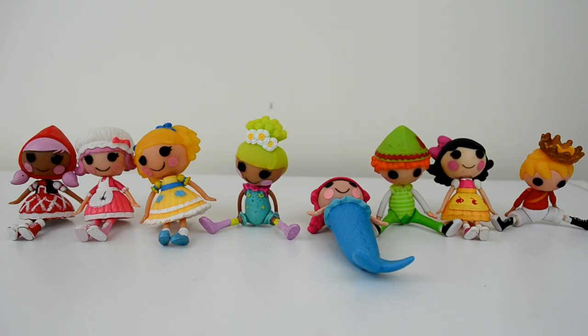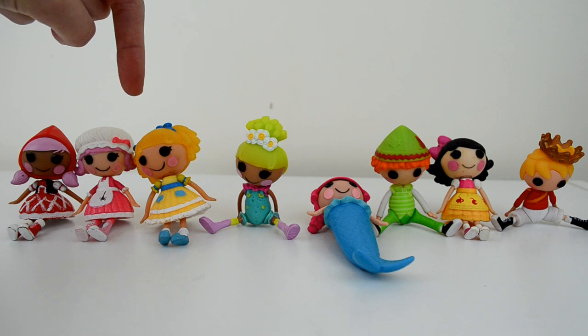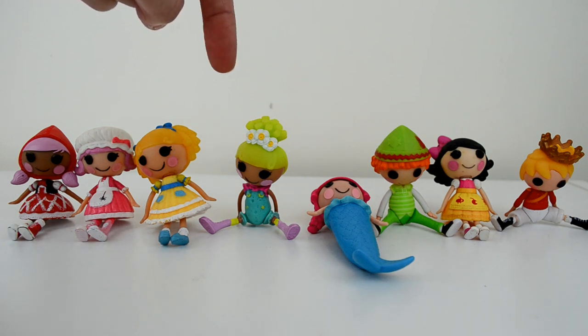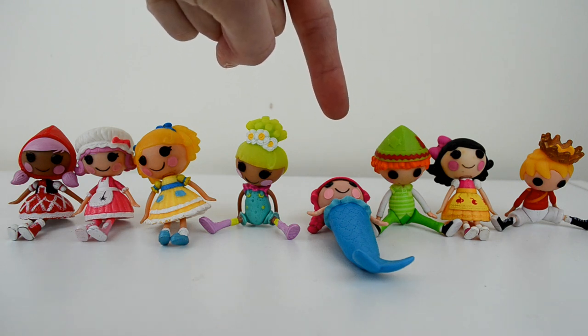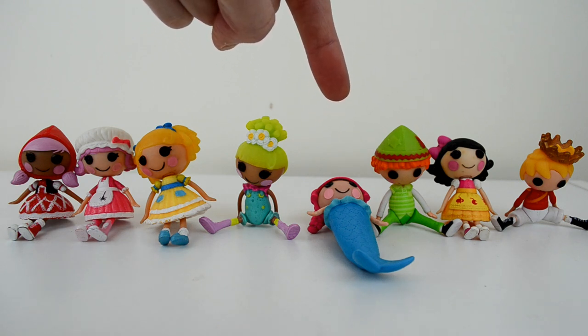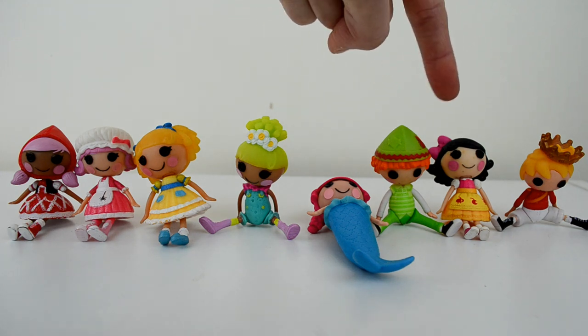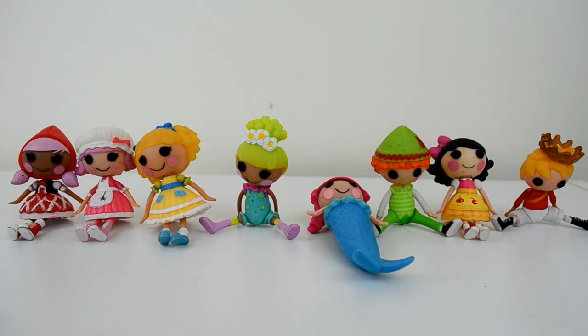I'm not quite there yet with the Fairytale collection, but I'm getting closer. The dolls I have are Scarlet Riding Hood, Tuffet Miss Muffet who I already had, Curls and Locks, Pixie Flutters from the Sisters pack — she's not the original and I really want the original — Coral Seashells from a Style and Swap pack, again not the original, Pete R. Canfly, Snowy Fairest, and Prince Handsome. The dolls I'm still missing are Little Bo Peep, Cinder Slippers, Alice in Lalaloopsy Land, and Wacky Hatter.